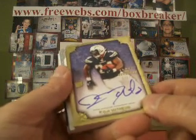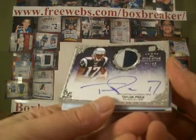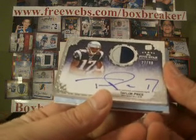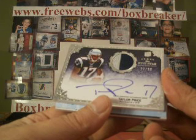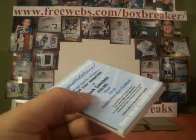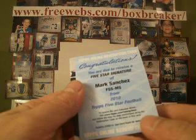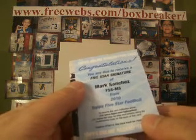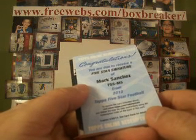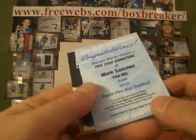Got another redemption coming up — a Taylor Price, two-color patch, rookie auto numbered 27 of 90. Patriots is NLR 44-34, so that goes to you. Redemption. Another Mark Sanchez. Jets is Frankie Football Cards, so you get a 5-star signature of Mark Sanchez.